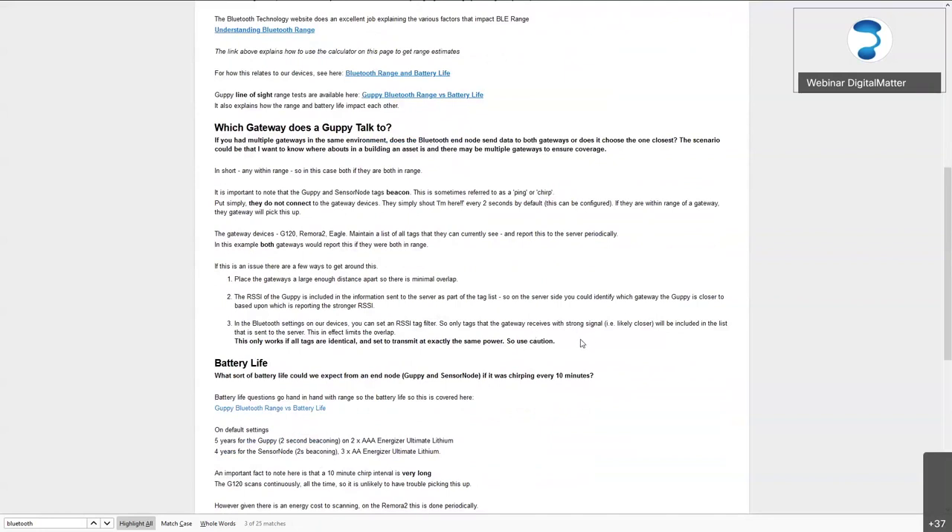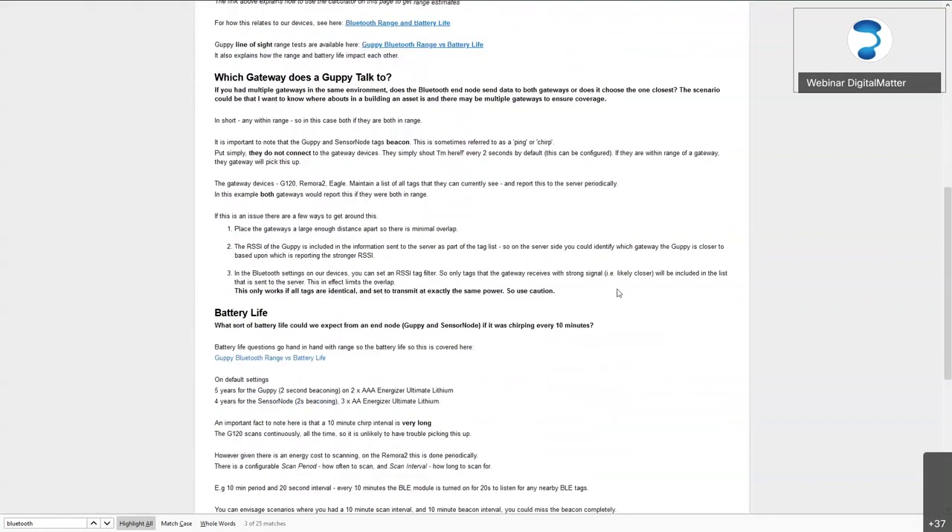You can also set up a tag filter — you could tell the Remora to only put tags in its list which are above a certain signal strength. This is only really useful if you're using every single tag of the same type, such as the Guppy, because one tag that doesn't broadcast as strongly will appear as if it's further away — the only reason being it's not transmitting at the same power.